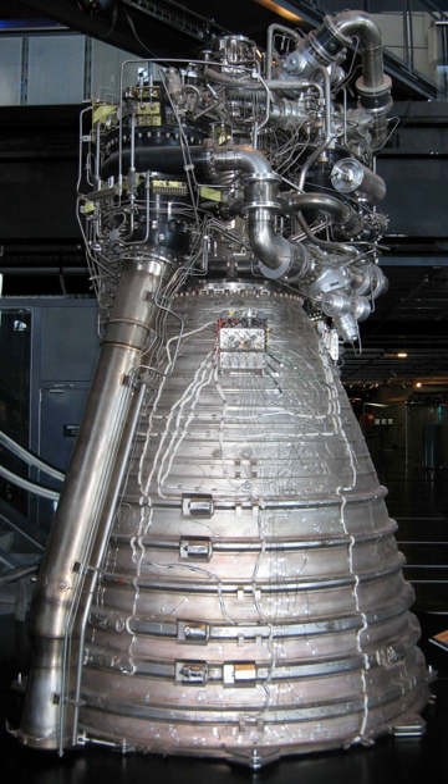The engine operating time is 600 seconds in both configurations. Standing 3 meters tall and 1.76 meters in diameter, the engine weighs 1,686 kg and provides 137 tonnes of thrust in its latest version. The oxygen turbopump rotates at 13,600 rpm with a power of 3 MW, while the hydrogen turbopump rotates at 34,000 rpm with 12 MW. The total mass flow rate is 235 kg per second, of which 41.2 kg per second are hydrogen.